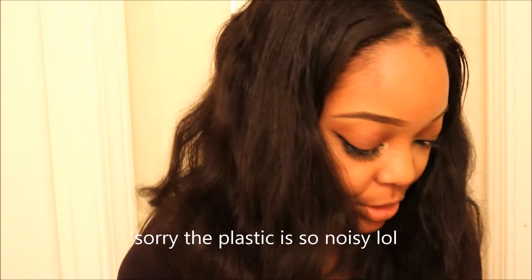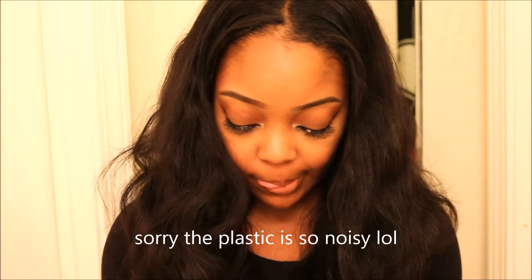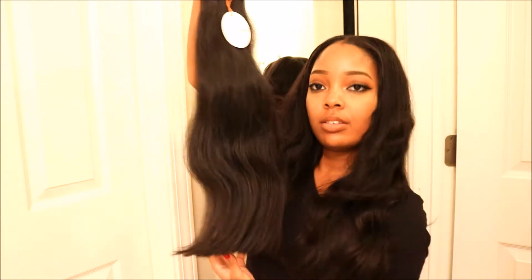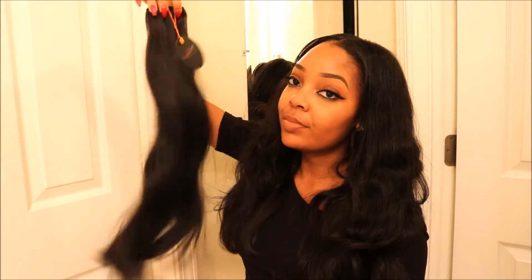This is the Cambodian straight. I decided to go with straight hair this time because I already have the Indian wavy, so there's no point in getting wavy again in a different texture. This is the 20-inch — super pretty. Let me zoom out so you guys can see better.